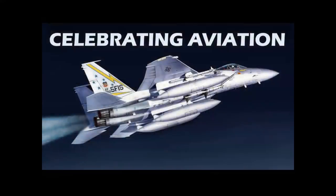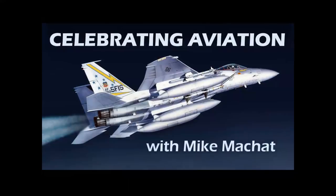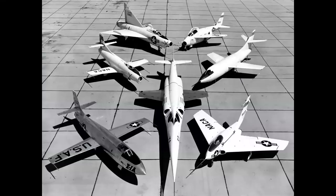We're going to bring you 30 different aircraft that are now called extinct species in this episode of Celebrating Aviation with Mike Machette. Let's start with the X-planes of the late 40s and early 1950s — exotic designs, unique, in some cases one-of-a-kind aircraft built for one purpose: research, exploring speeds and altitudes and flight regimes.